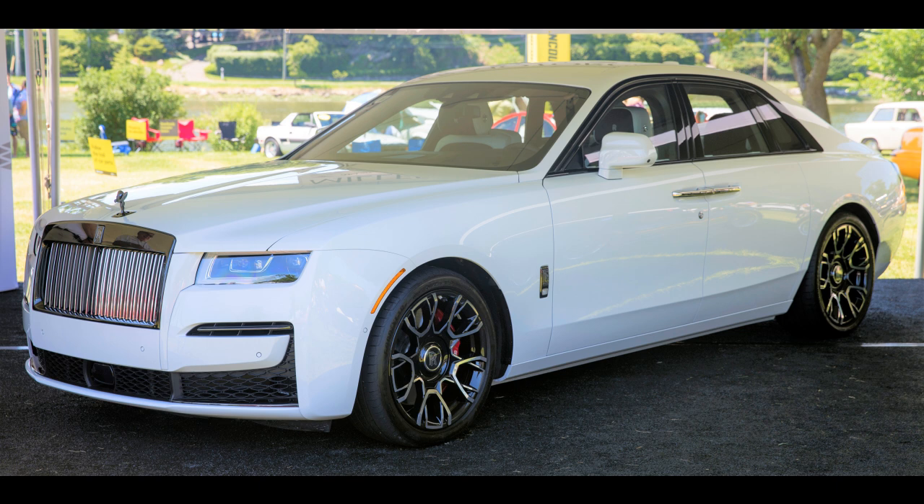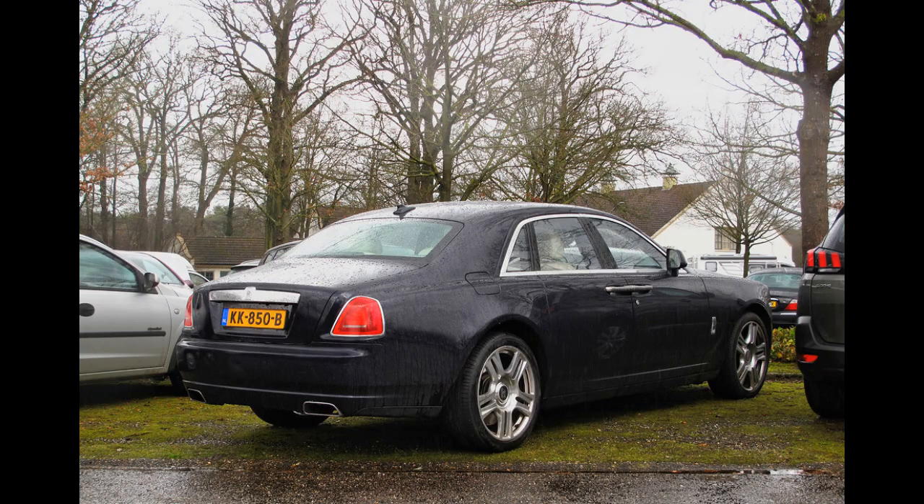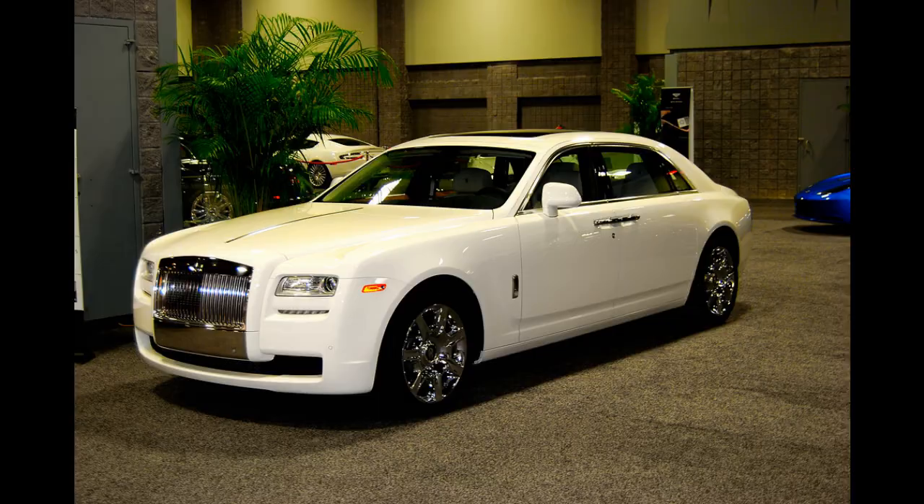The Rolls-Royce Ghost V12 EWB is known for its exceptional levels of luxury and comfort, with a plush interior featuring high-quality materials such as leather, wood, and metal accents. The car also includes a range of advanced technology features, such as a large infotainment display, a premium sound system, and advanced driver assistance systems.